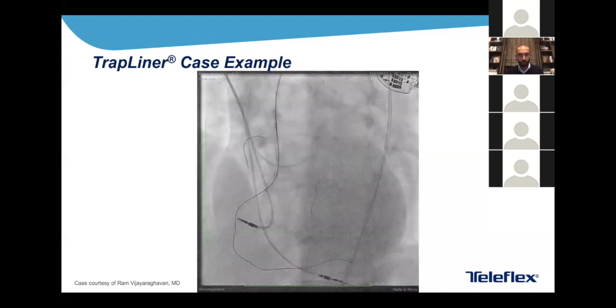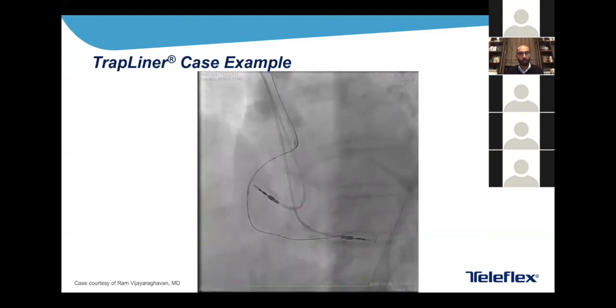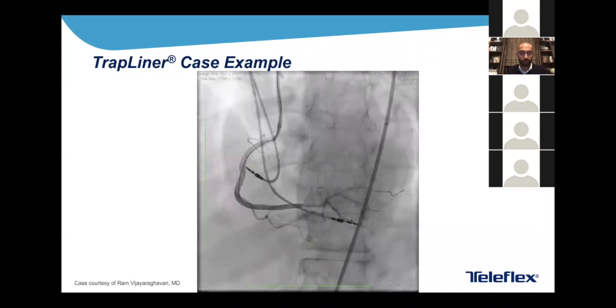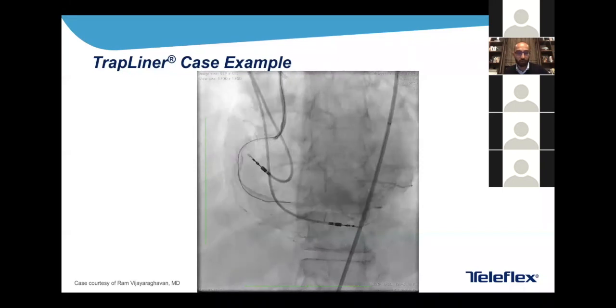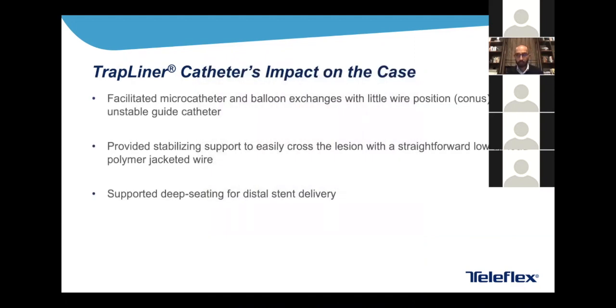We proceeded with PCI, going no more than 10 centimeters forward with the TrapLiner, and used it to deliver our stents distally. Here's the final result. This was done from a seven French femoral approach with significant support issues. The TrapLiner facilitated micro catheter and balloon exchanges with little wire position in the conus and an unstable guide catheter, provided stabilizing support to easily cross the lesion using a micro catheter and polymer-jacketed wire, and at the end was used to support deep seating for distal stent delivery — it was essential.